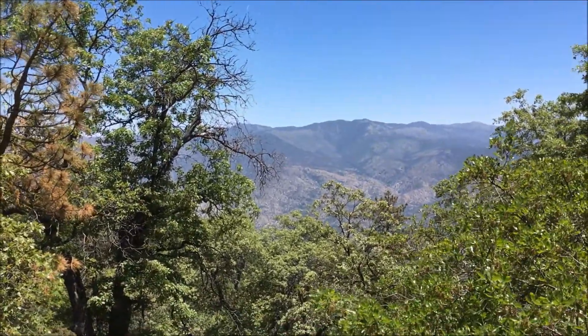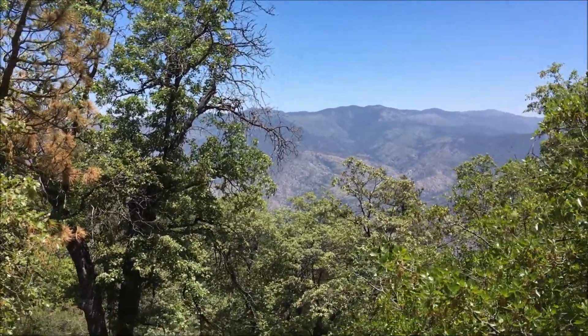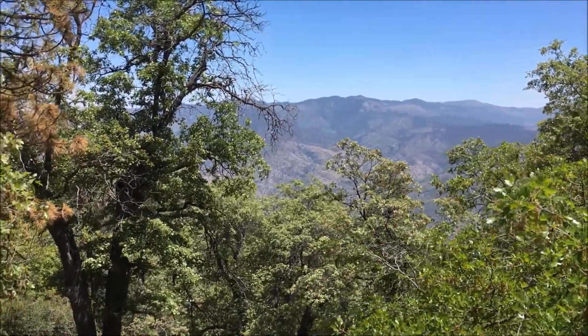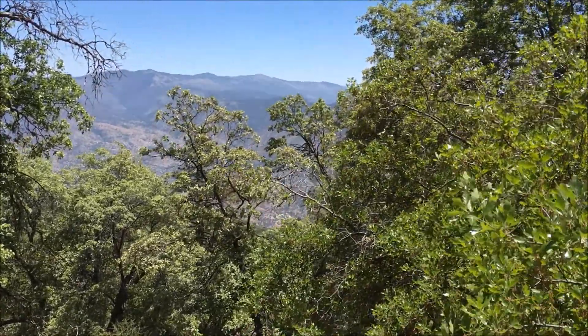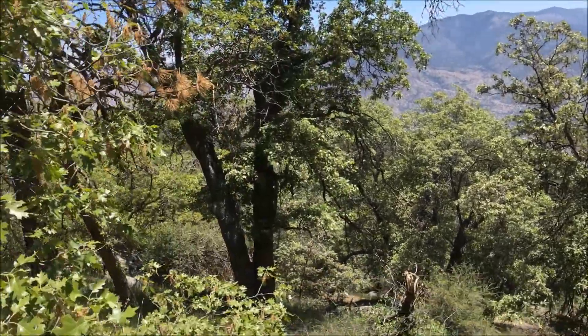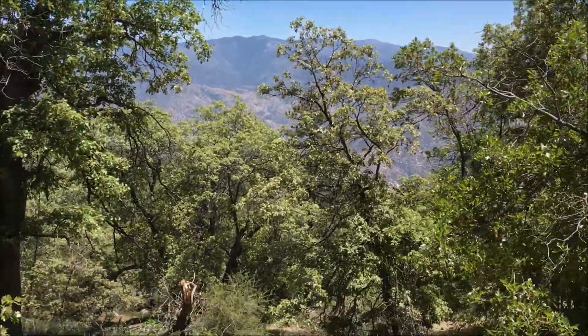We're up in the mountains looking for rubber boas, mountain kings, gophers, and northern pacific rattlesnakes. Those are the snakes that are up here, so we'll see what we find.